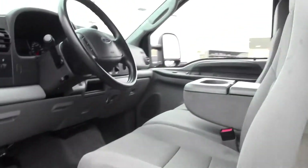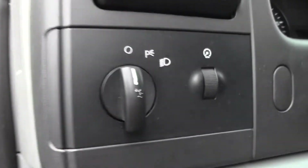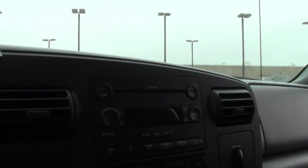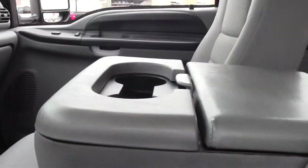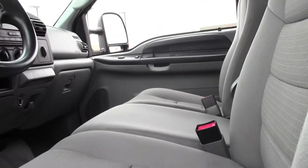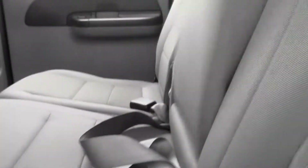Side steps. CD player, AC controls. And this does fold up, revealing that seat. Roomy passenger area.